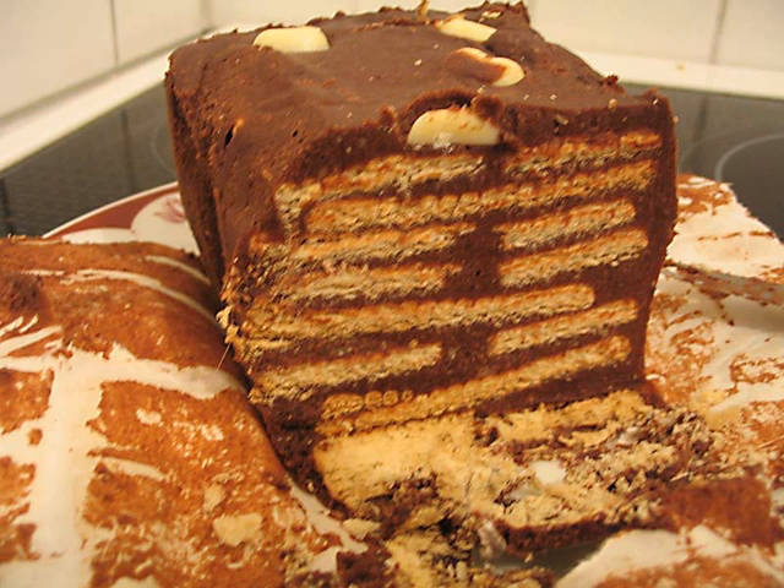Further names include mosaic pastasi in Turkish, mosaiko in Greek, or simply kekstorta in Serbo-Croatian, literally biscuit cake.